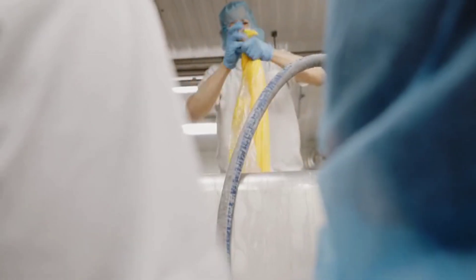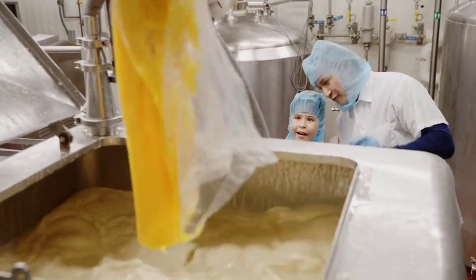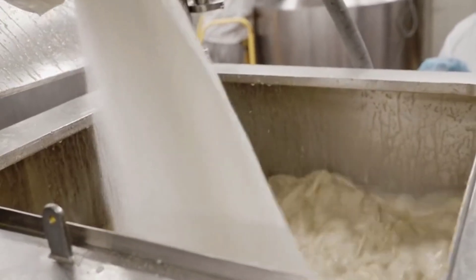The first step is to add the ingredients to this machine: egg yolks, sugar, cream, and milk.